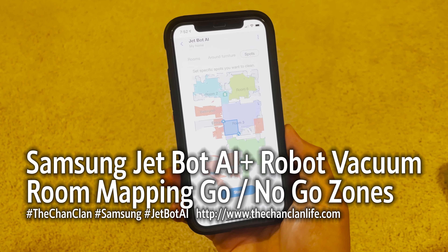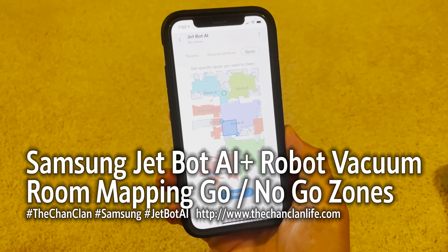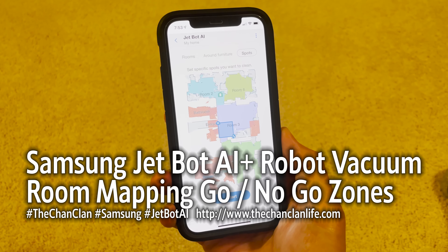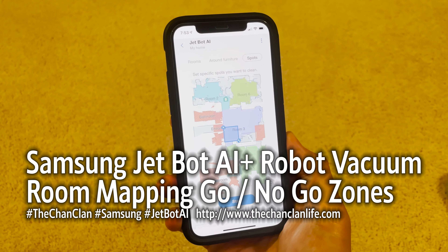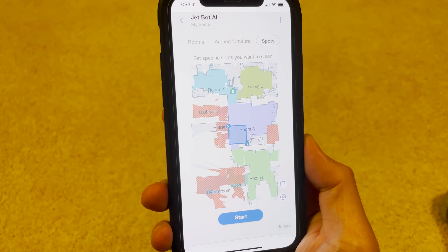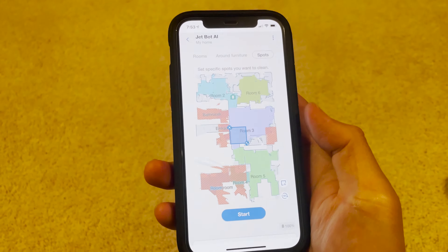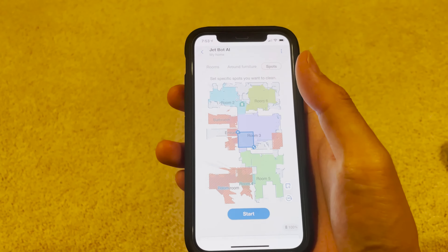Hey Tech Talk viewers, this is a follow-up to the JetBot AI Samsung Smart Vacuum and we have finally mapped our entire upstairs. This took about two days for the JetBot AI to go around, but now you can see it has mapped out and learned all of our rooms in our upstairs layout. This is the interface within the SmartThings app, and you can see how it has identified different rooms.